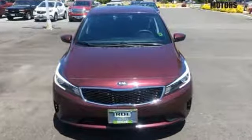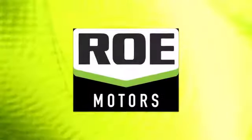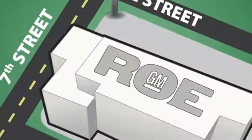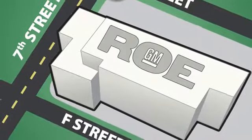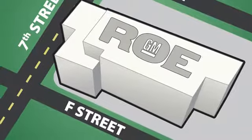See it for yourself when you take it for a test drive. Come join our family today. We're conveniently located at 201 Northeast 7th Street in Grants Pass, Oregon, just a half hour from Medford.